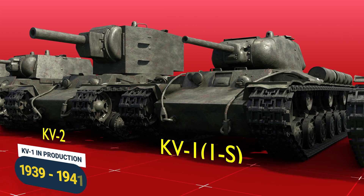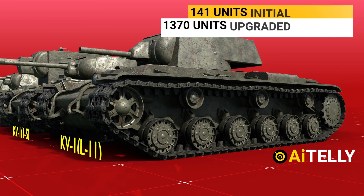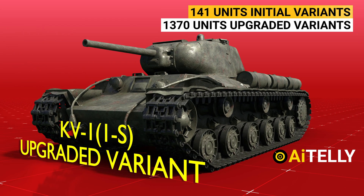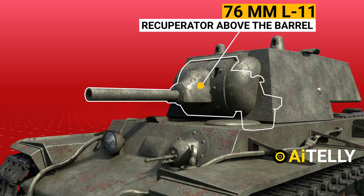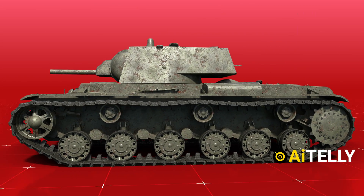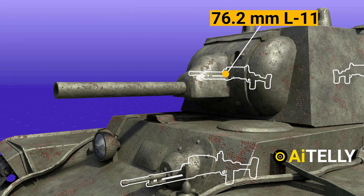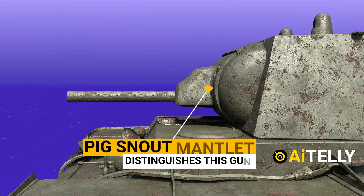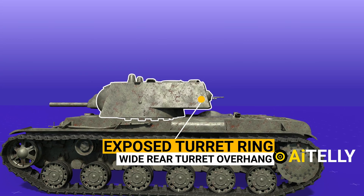The KV-1s in production from 1939 to 1941 was the first initial manufacturing variant, with 141 units being built. Later with upgraded variants, 1,370 units were built. They were armed with a 76mm L11 tank gun, identifiable by a recuperator above the barrel. Earlier tanks didn't have a hull machine gun, and others had a cast turret. With the addition of a 76.2mm L11 tank gun and a DT hull machine gun, they were later enhanced. The unusual pig snout mantlet distinguishes this gun, and the exposed turret ring on this variant resulted in a wide rear turret overhang and a higher profile.